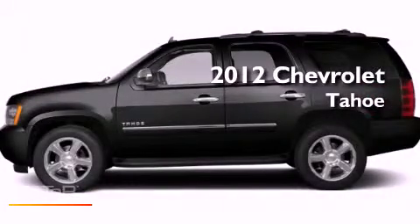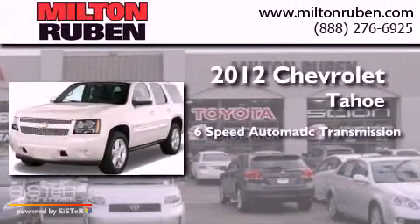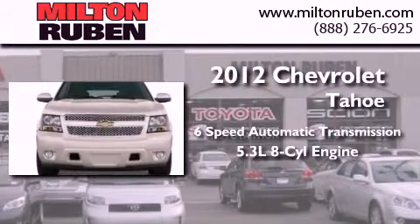This is a brand new 2012 Chevrolet Tahoe. This SUV has a six-speed automatic transmission and a 5.3 liter V8.